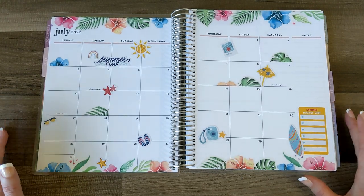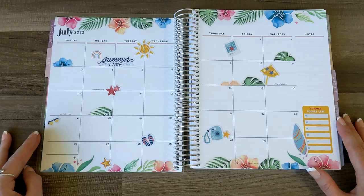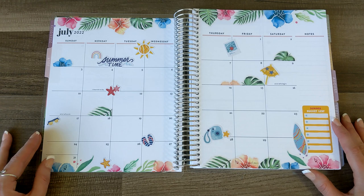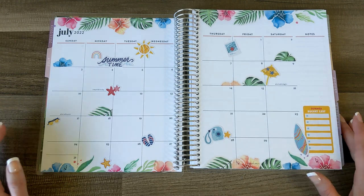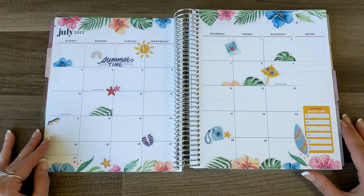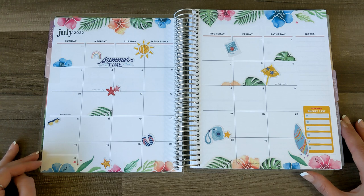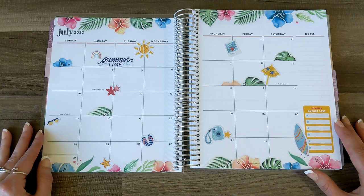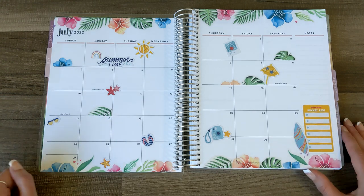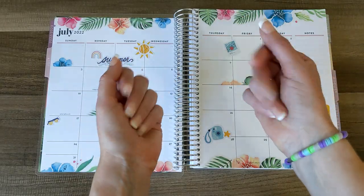Let me know what you think. Thank you so much for hanging out with me — this was a lot of fun, the first of many. I am so stoked to be back in a weekly layout and a life planner. Please let me know what your summer plans are — I'm very excited to hear about it. Can't wait to catch up with you guys in the comments below. I will see you in my next one. Tell your dog I said hi. Bye guys!